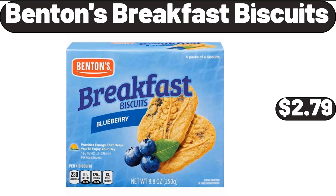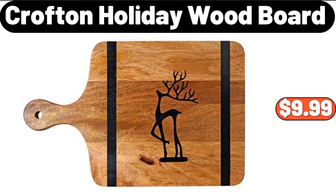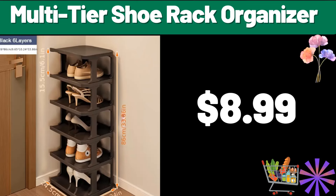Benton's breakfast biscuits, $2.79. Bean bag chair, $24.99. Crofton holiday wood board, $9.99. Fully automatic electric fryer, $74.99. Multi-tier shoe rack organizer, $8.99.